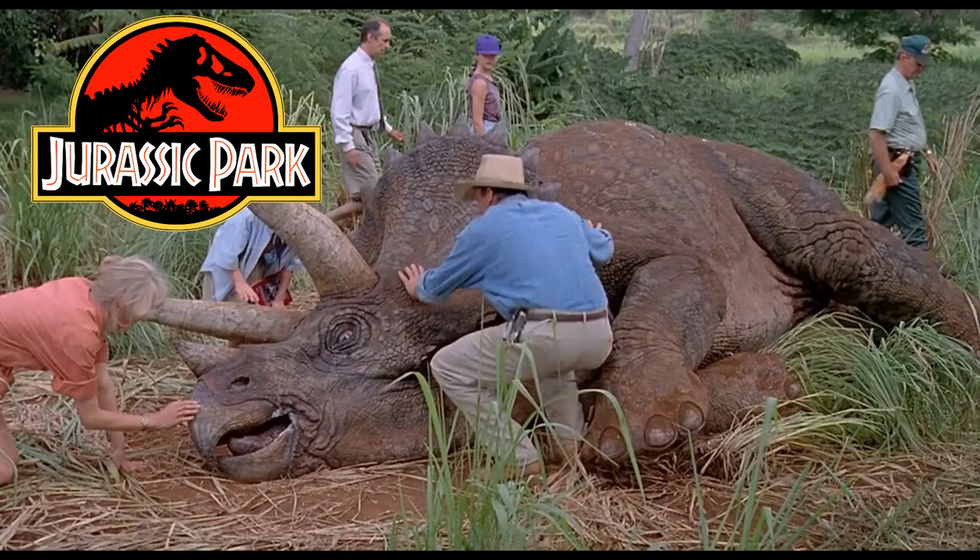Hello, and welcome to another Jurassic Park video. Today I'm going to talk about the sick Triceratops and find out how it got sick.